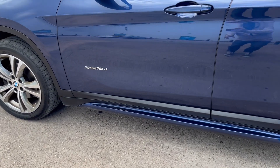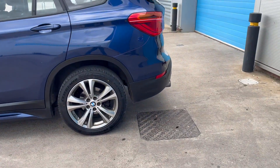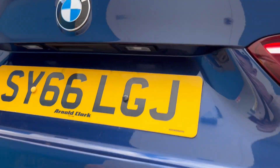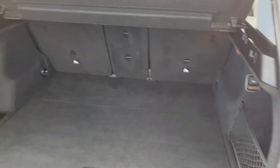The bottom of the sills, as you can see, have been colour coded blue — usually they're silver — all the way around. It's got the electric power tailgate, fully working, and the boot area is in lovely condition as you can see.